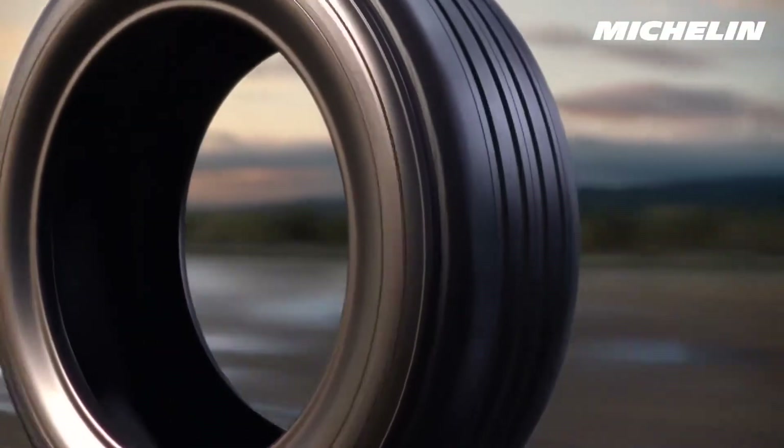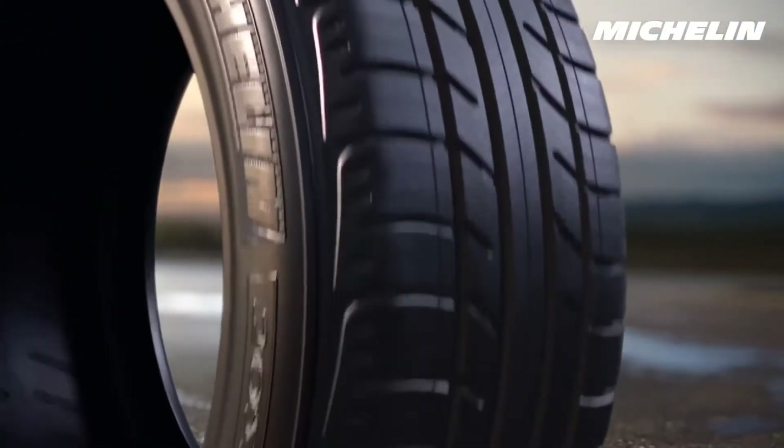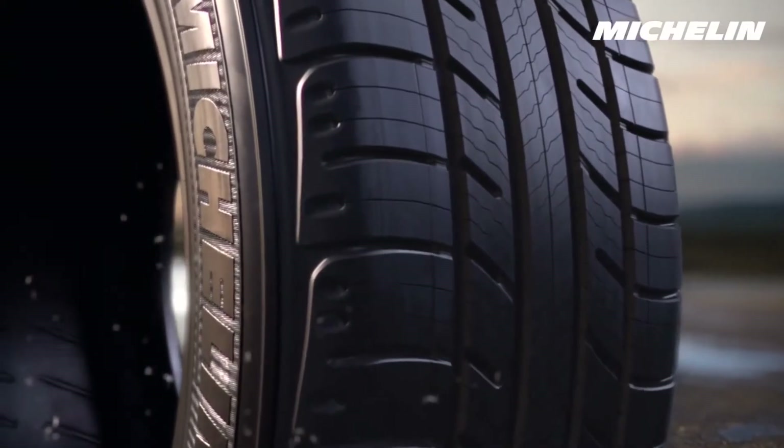All tires wear down, but your safety shouldn't wear out. Introducing the new Michelin Premier family of tires with Evergrip technology.